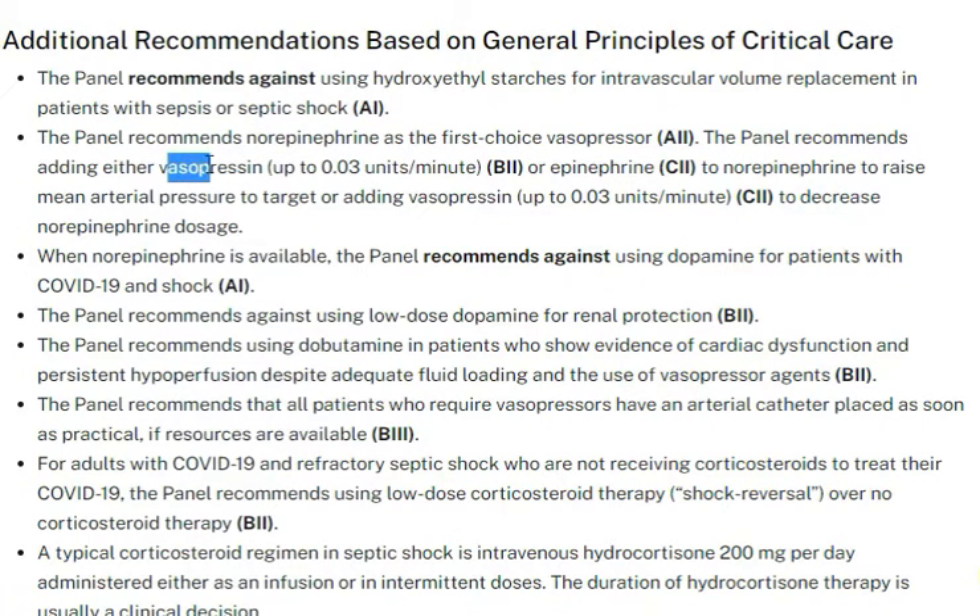You can add vasopressin up to 0.03 units per minute, or epinephrine. So norepinephrine is first choice, then we add epinephrine or vasopressin to raise mean arterial pressure or to decrease the norepinephrine dose.